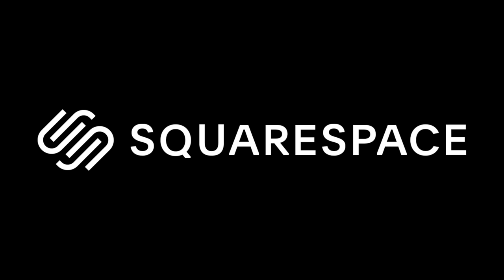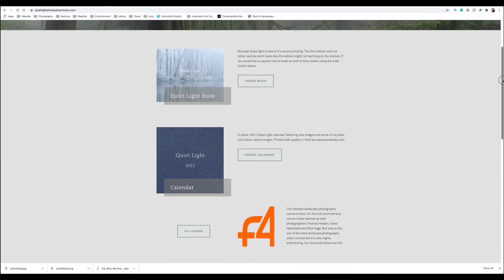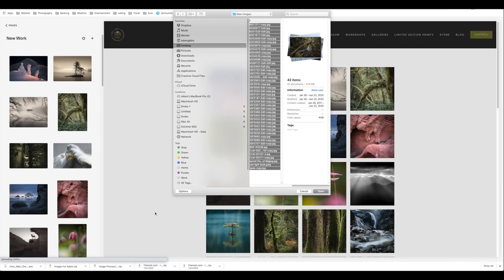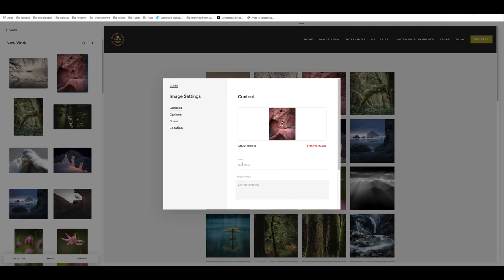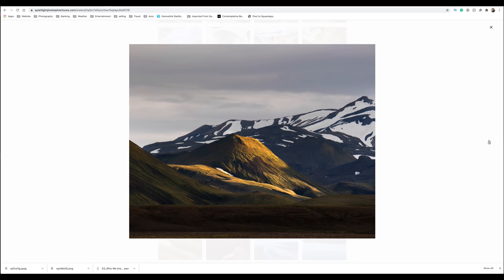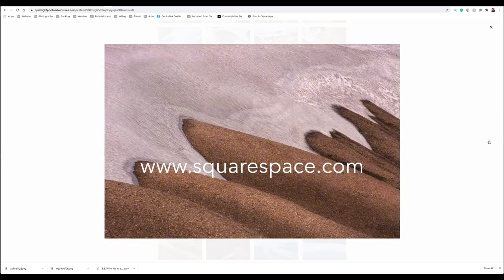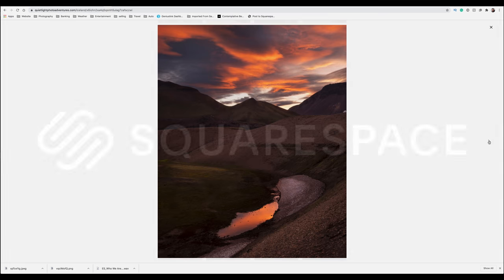Once again I'd like to thank Squarespace for supporting my channel and sponsoring this week's video. One of my favorite features of a Squarespace website is the ability to quickly and efficiently update a gallery or page either from a desktop computer or while on the fly using the Squarespace app from my mobile device. Loading multiple images onto a page is quick and offers the ability to change a design or page quickly and elegantly without any coding knowledge. Want to sell your products? No problem — setting up shop is also quick and intuitive. Why not head over to Squarespace.com and try it for free, and if you like what you find, use the code Adam Gibbs for 10% off your first purchase.